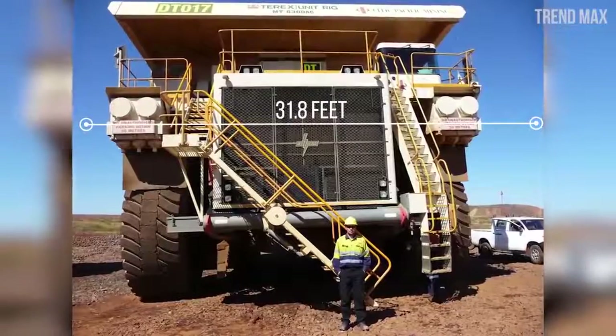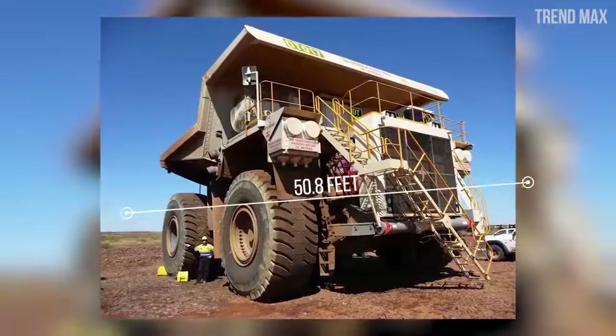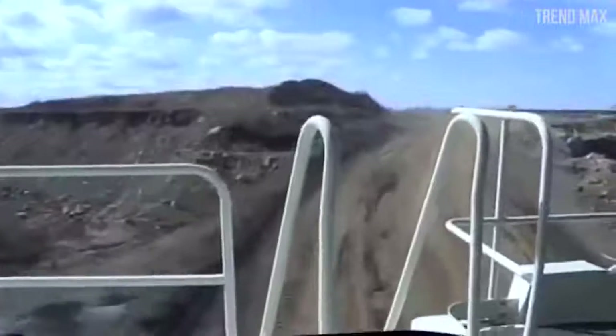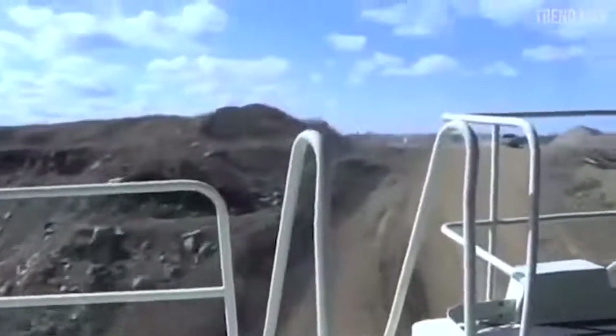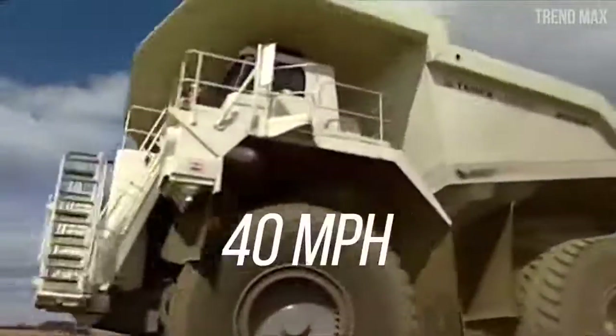It measures 31.8 feet wide, 25.9 feet tall, and 50.8 feet in length — equivalent to a humpback whale. It has a 20-cylinder diesel motor giving 3,750 horsepower and reaching a speed of 40 miles per hour.